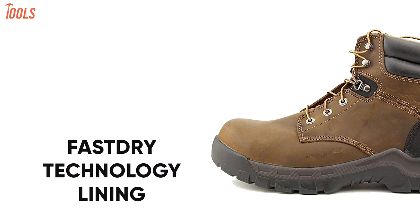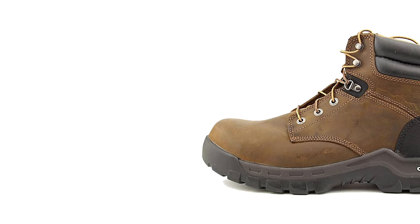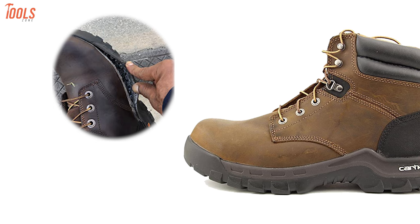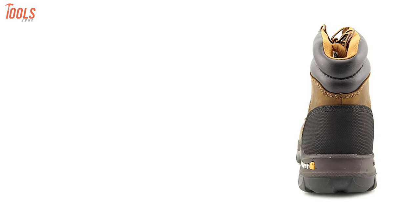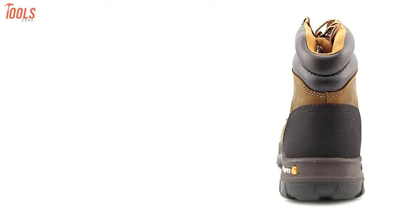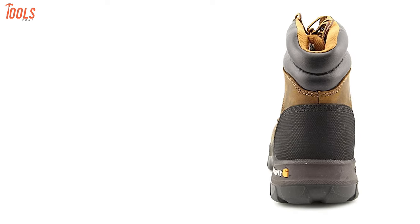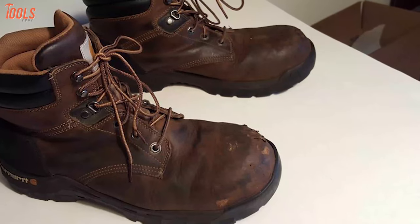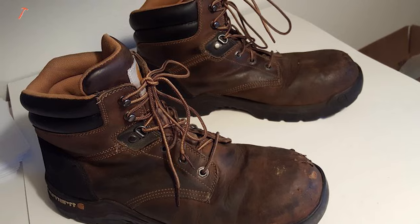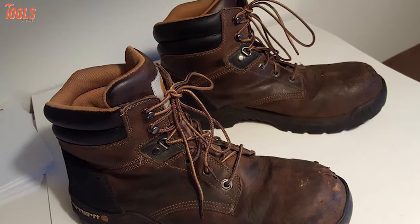With the fast-drive technology lining, this work boot wicks away sweat for comfort, while the foam cushion insole assures you maximum comfortable support by reducing foot fatigue. Having abrasion-resistant rubber heel bumpers, this pair of boots provides extra long wear for where you need it the most and is designed to ensure extra durability. Overall, the Carhartt CMF6366 has an excellent value among professionals for its rugged build quality and superior flexibility.